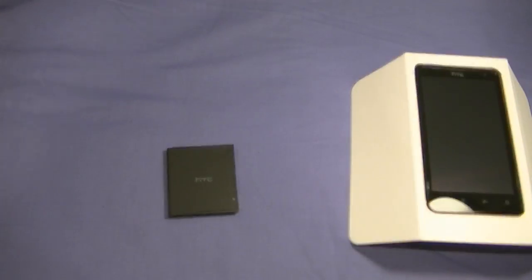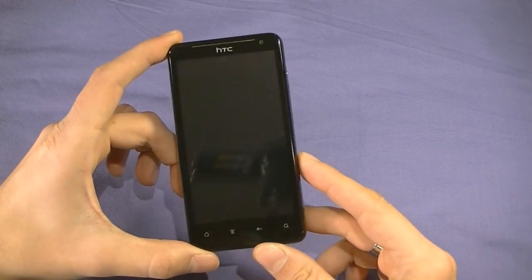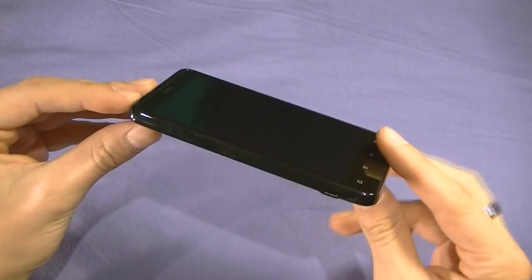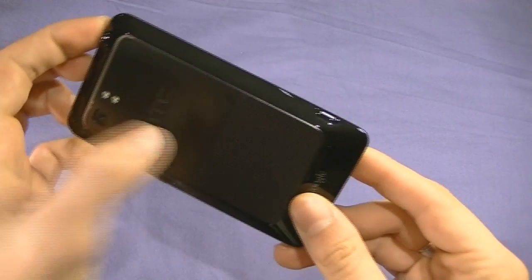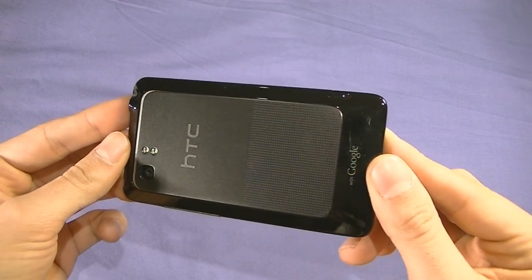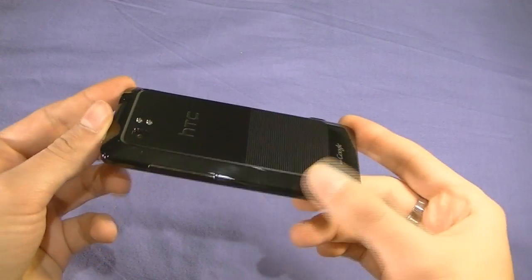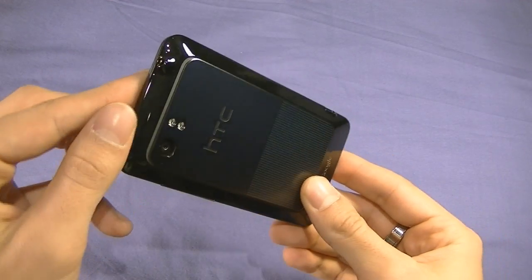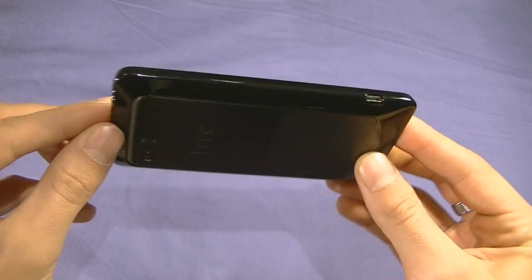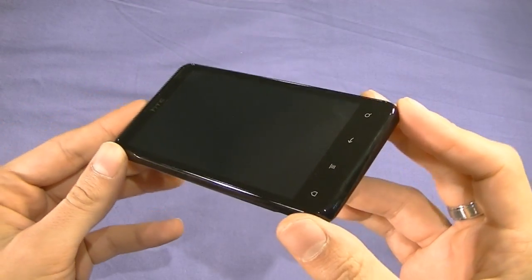Let's take a look at the device itself. It is very beautiful — an absolutely gorgeous device. It has a piano black plastic here with a metal back. Tilting it in light, you can see this can sometimes be a fingerprint magnet, but it's very elegant. And you thought the iPhone 4 felt nice in your hand — this thing just feels in the realm of luxury.